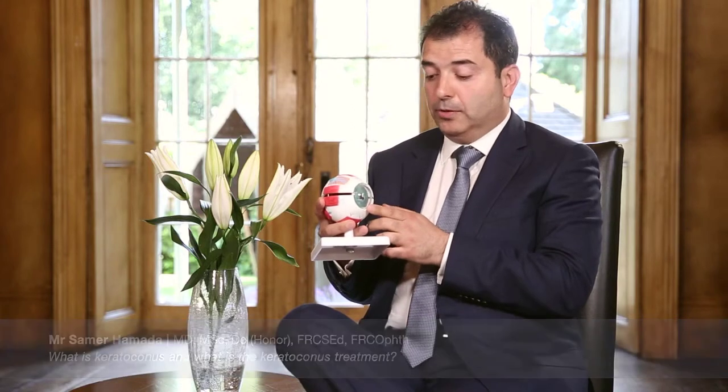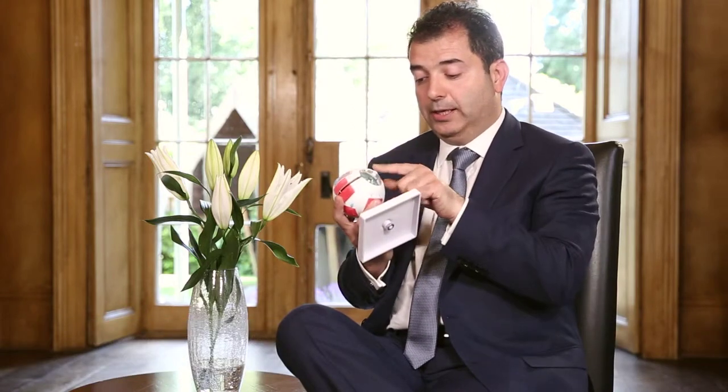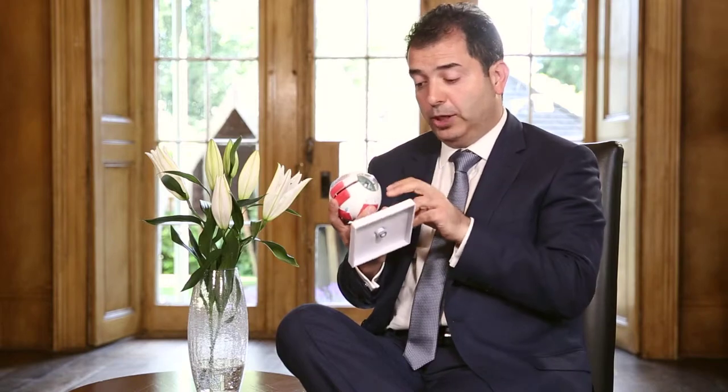Keratoconus is not an uncommon condition. It affects the front part of the eye — the cornea — which normally has a nice spherical dome shape. With keratoconus, the cornea becomes unstable, starts to thin and protrude forward, creating a cone shape. Since the cornea acts like a lens in a camera, if its shape is distorted, vision is affected, and patients suffer from reduced vision.